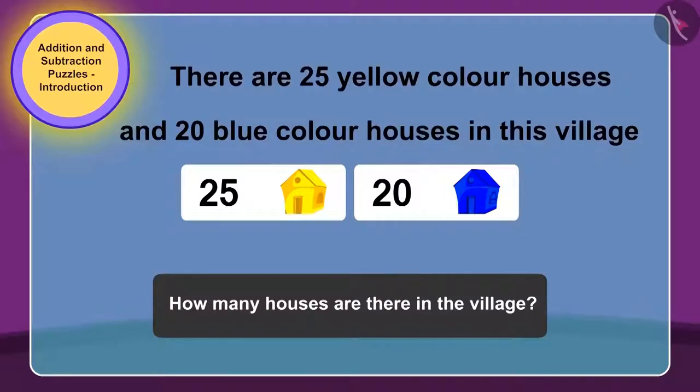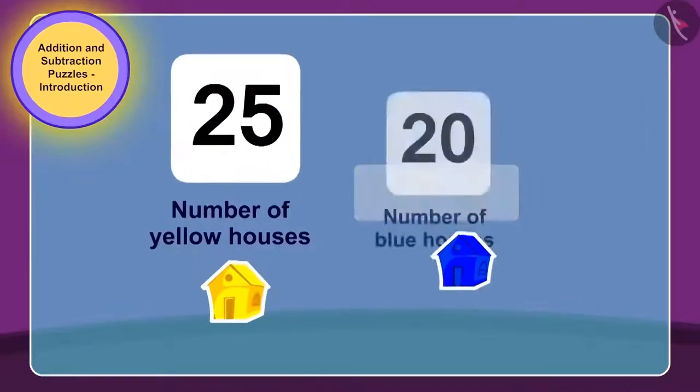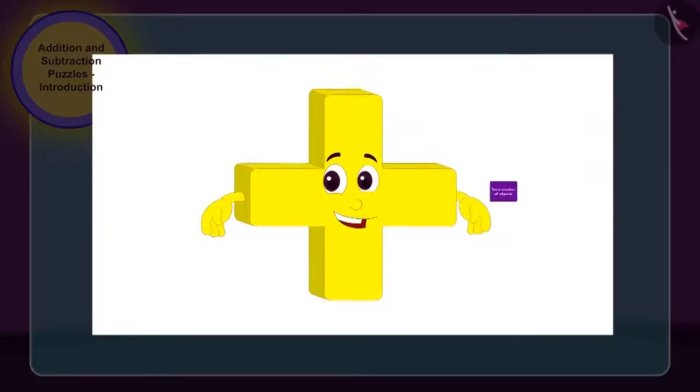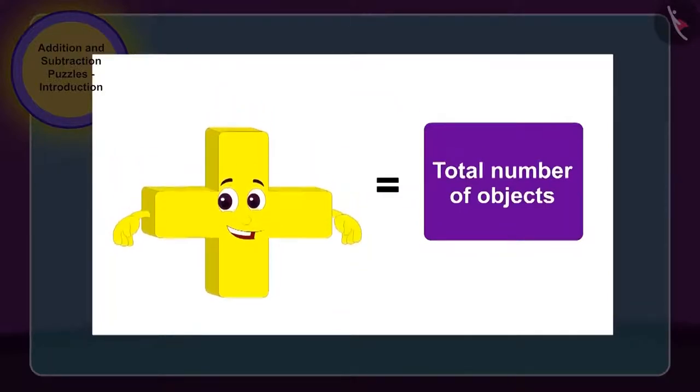Yes, children, you guessed it right! We have to find the total number of houses in the village from the puzzle written on the house. To do this, we have to add the number of yellow houses, 25, to the number of blue houses, 20. As we need to make use of addition here, therefore addition could easily enter this house. Children, whenever we have to find the total sum of numbers, we make use of the process of addition.